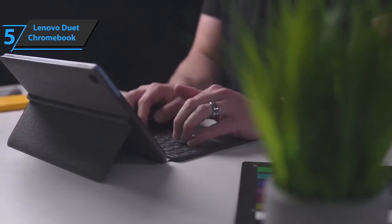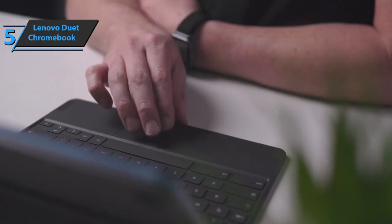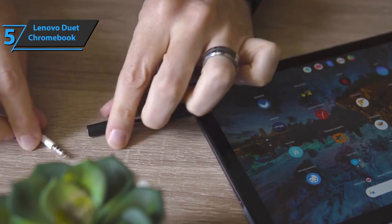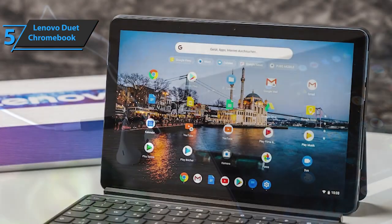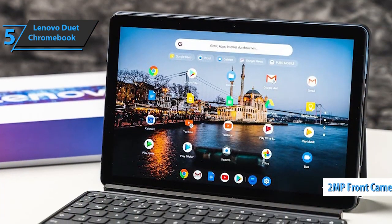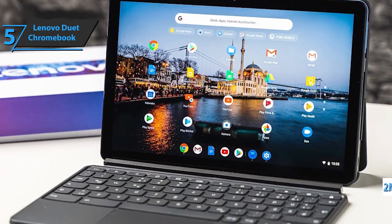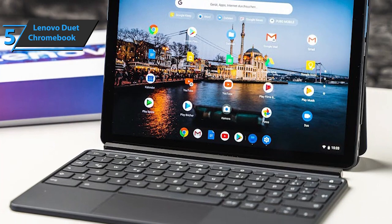The tablet comes with a magnetic backplate that doubles as a stand, a keyboard plus a touchpad, a charging adapter and cable, and a USB-C to 3.5mm headphone jack adapter. Above the screen is a 2-megapixel front-facing camera, an LED indicator that lets you know when an app is using it, and there's also an ambient light sensor.